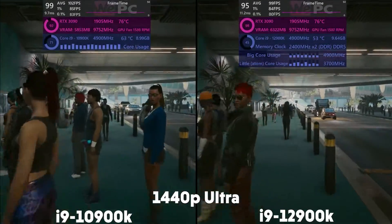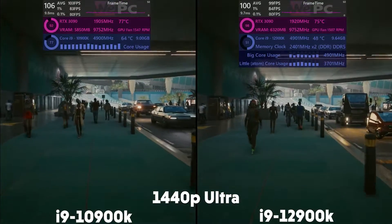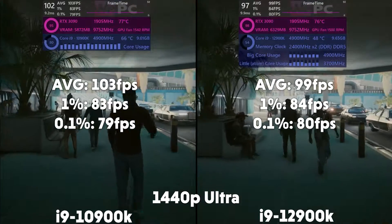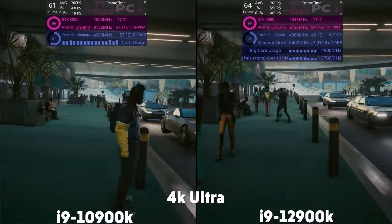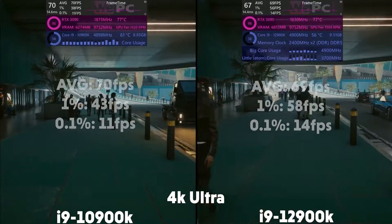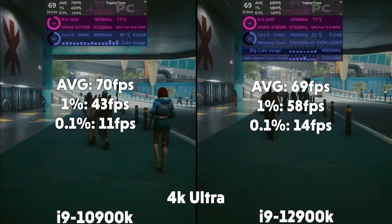Next up is Cyberpunk, and the 10th gen is averaging 103 FPS with 1% of 83 and 0.1% of 79. Then the 12th gen averages 99 FPS with 1% of 84 and 0.1% of 80. Up to 4K, the 10th gen averages 70 FPS with 1% of 43 and 0.1% of 11, with the 12th gen averaging 69 FPS with 1% of 58 and 0.1% of 14.